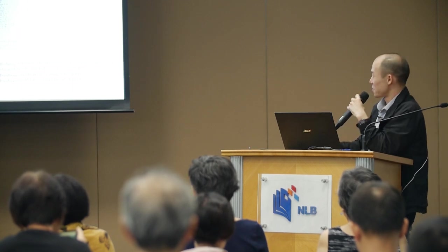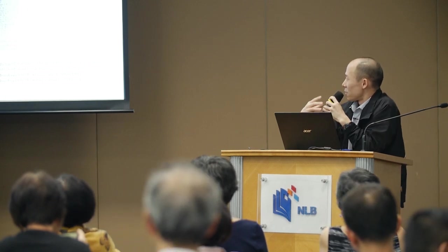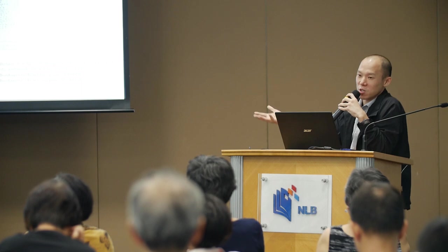We have also recently uploaded field notes, diaries, and letters of former directors of the Botanic Gardens and botanists. If you want to look at correspondence between the directors and colonial administrators, you can go in and take a look.